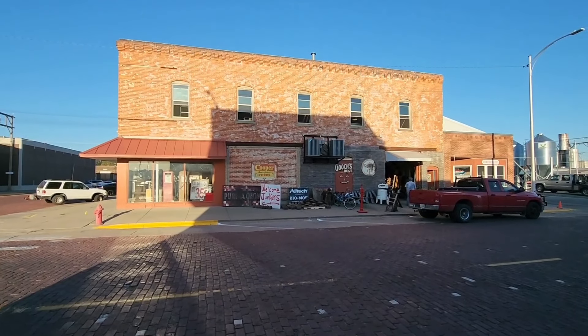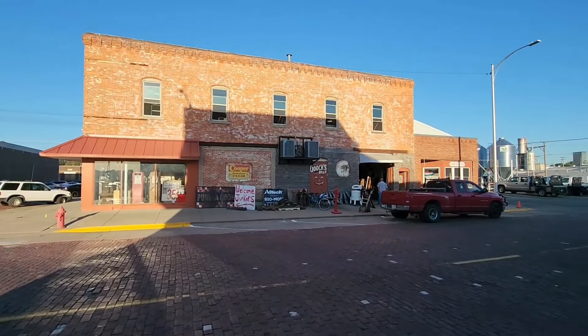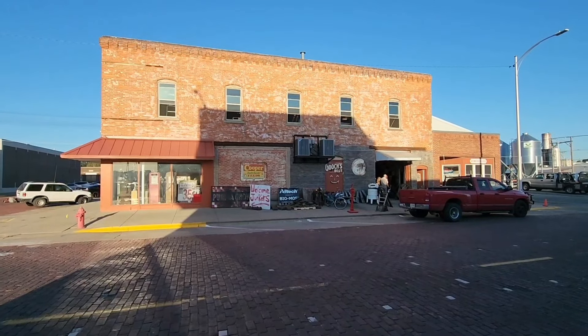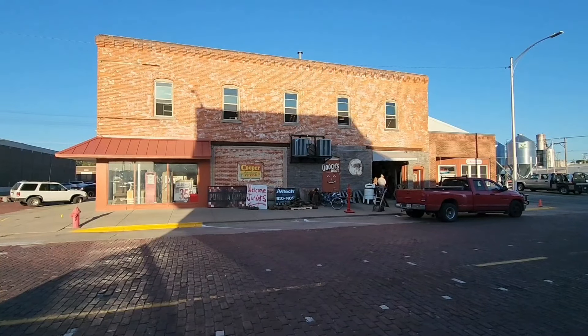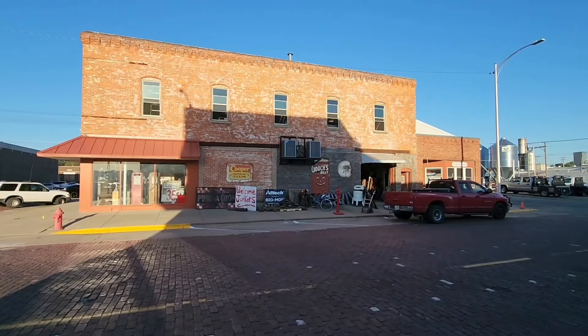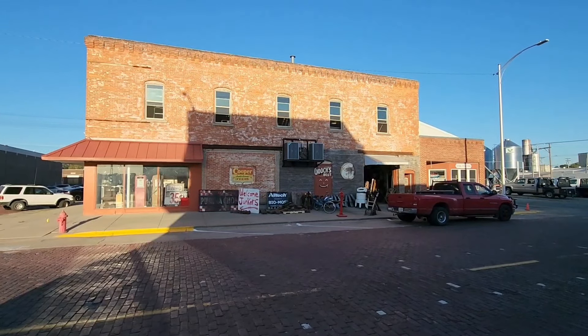Our first stop on Day 2 is Evan's Feed Store, one of our favorite stops on Junk Jaunt. He's always got a very nice selection. He's quite the historian here in town — he keeps all the history alive, buys all the old town stuff and saves it so the history doesn't die.